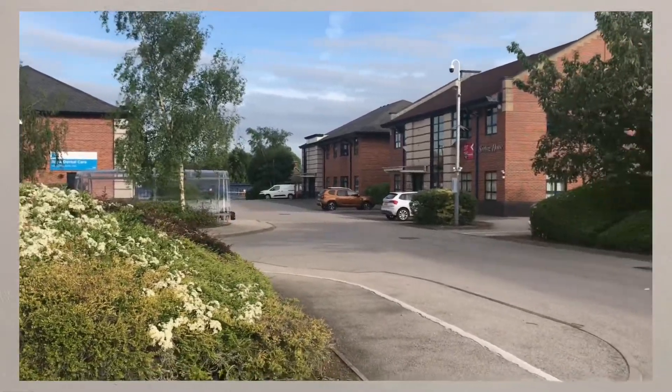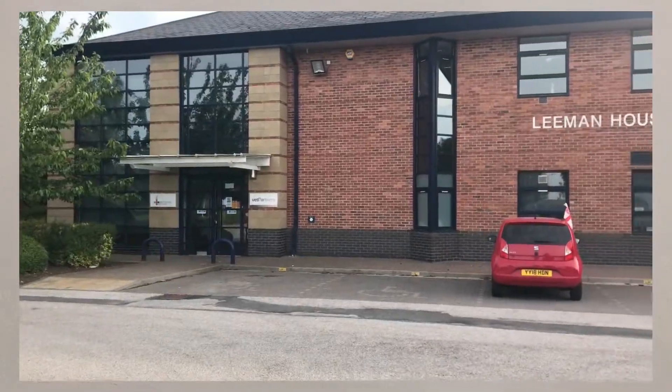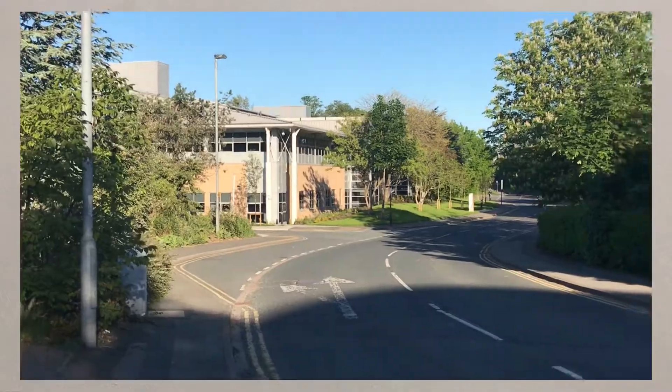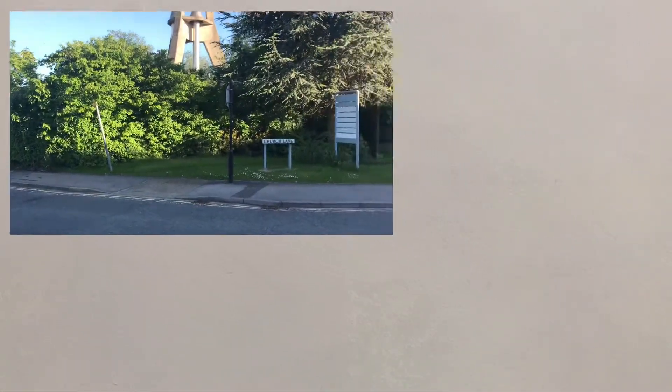Science and business parks have been very important developments in areas where industrial decline led to the closing of secondary industries. The emergence of tertiary and quaternary industries in the science and business parks has provided much-needed employment opportunities for the UK economy.